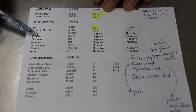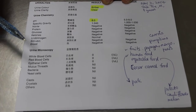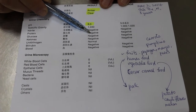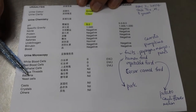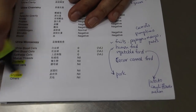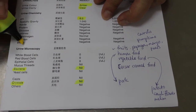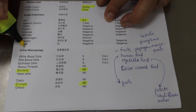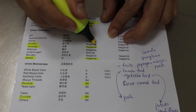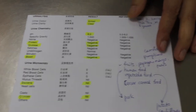The other parameters are negative. Importantly, glucose is negative and blood is negative — so there is no traumatic injury — and protein is also negative, although the dipstick had shown slight protein. Bacteria is nil and crystals are nil. This is important because it shows the dog doesn't have a urinary tract infection, although there is pain in the bladder or penile area. The traumatic injury has not affected the urinary system.